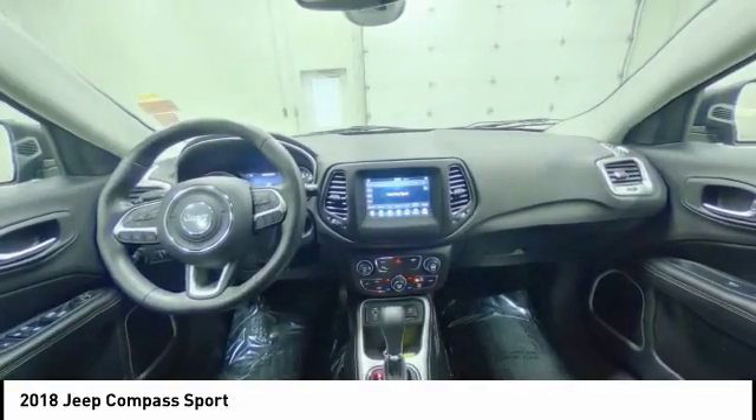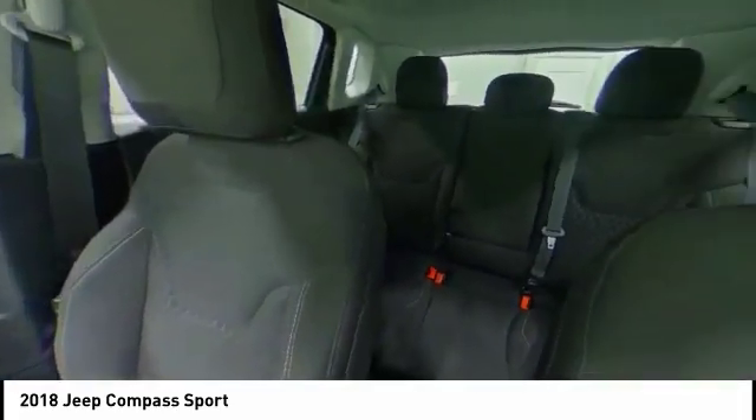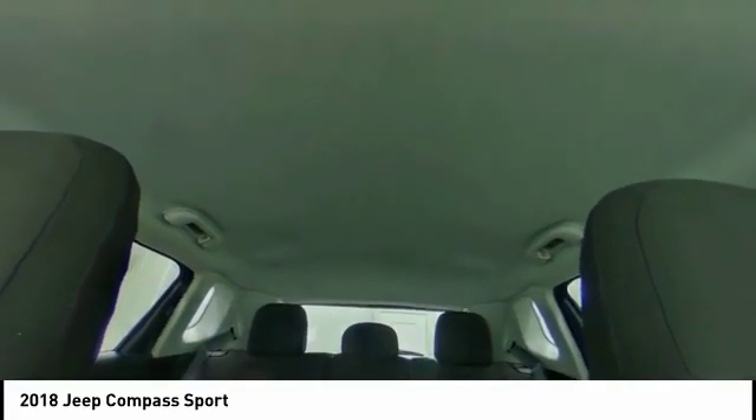Heated mirrors. Rear spoiler. Brake assist. Traction control. Stability control. Daytime running lights. Engine immobilizer.